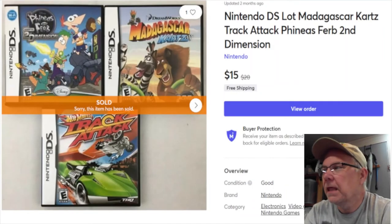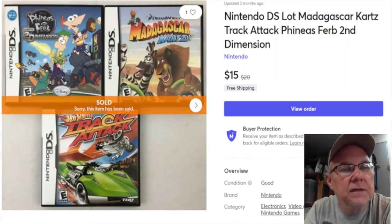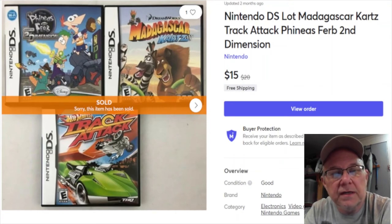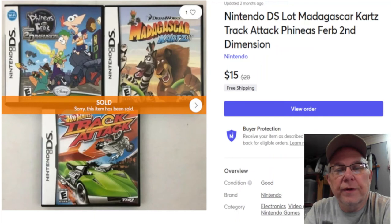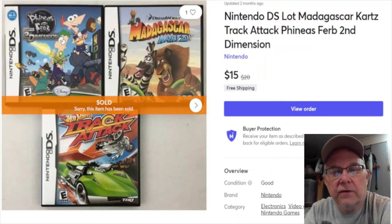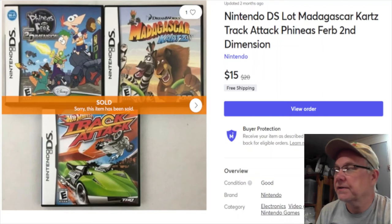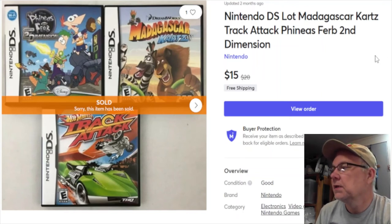More Nintendo games - I paid three dollars for these, listed April 10th, 2020. They sold January 12th for $15, and my profit was $12.76 with free shipping. The shipping was probably about four bucks.